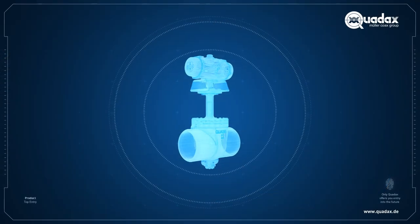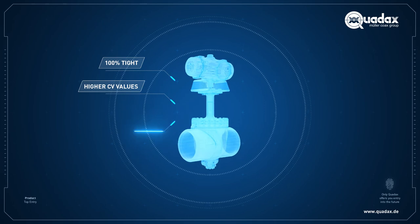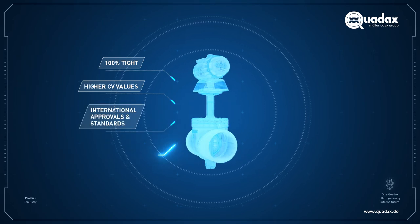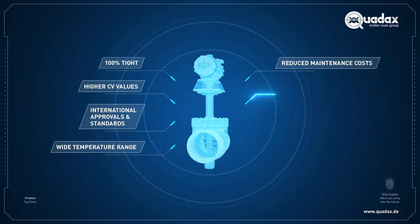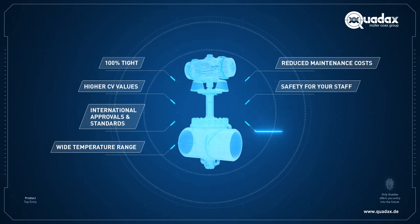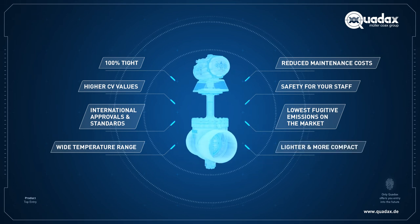The benefits in a nutshell: 100% tightness, higher CV values, meets international standards for approval, wide temperature range, reduced maintenance costs, safety for your staff, lowest fugitive emissions on the market, lighter and more compact.